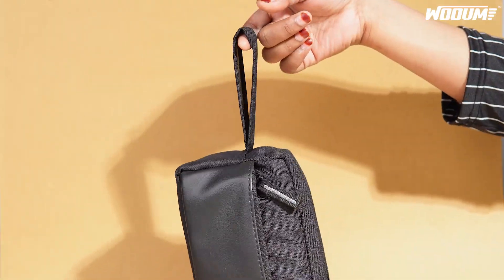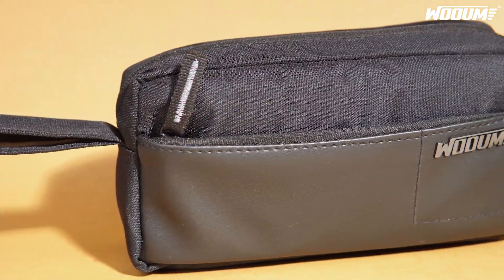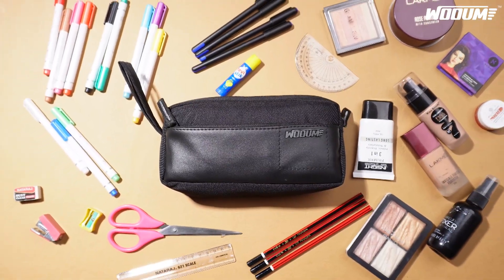Lightweight and compact, it's a versatile essential for pencils, crafts, travel, makeup, and more.